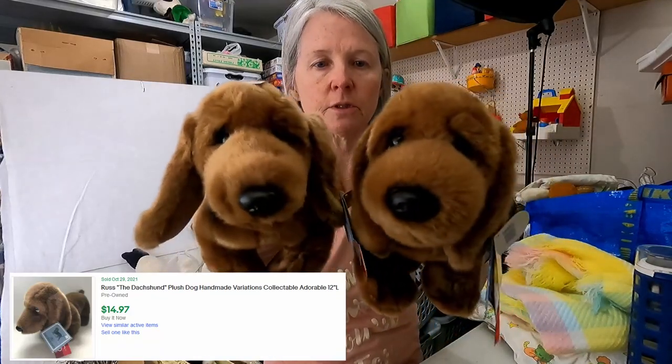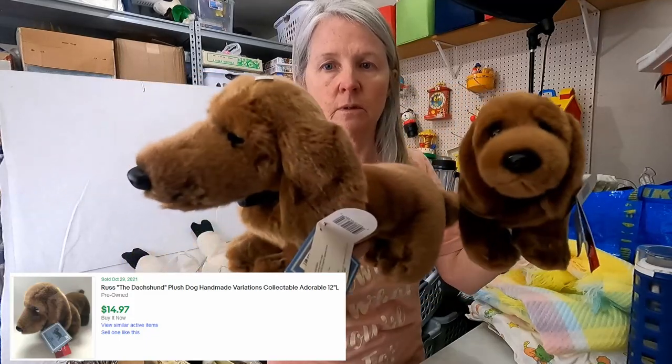The person at this first estate sale had tons of dachshund stuff, so I did pick these up. They are by Russ. Look how cute — just adorable. Probably twelve to fifteen dollars maybe.